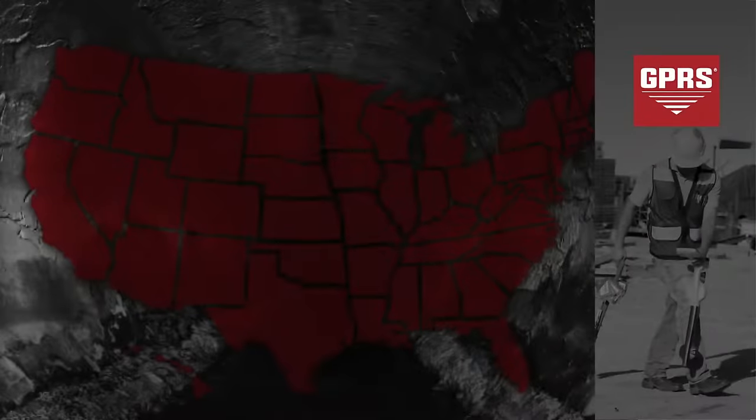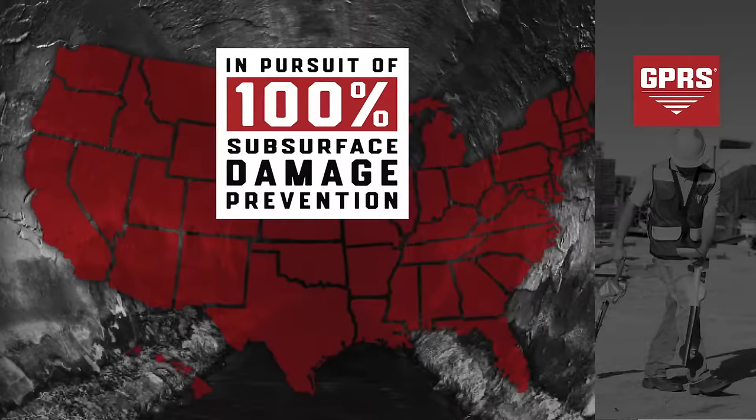GPRS's vision is a world with 100% subsurface damage prevention. Through our multitude of services and the SIM process, we strive to achieve this goal for our clients.